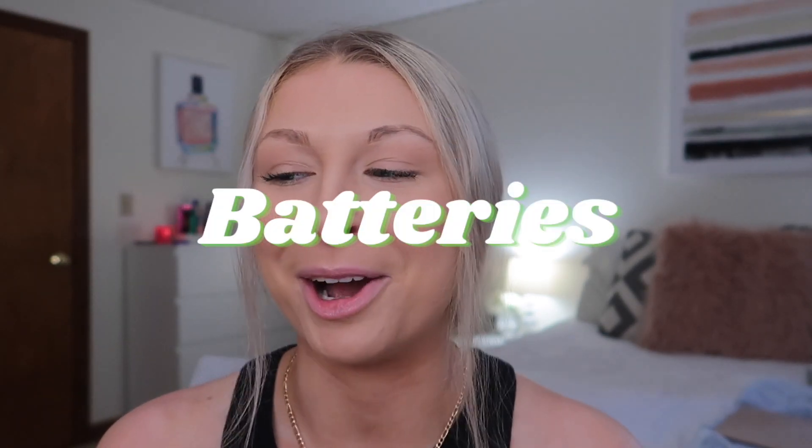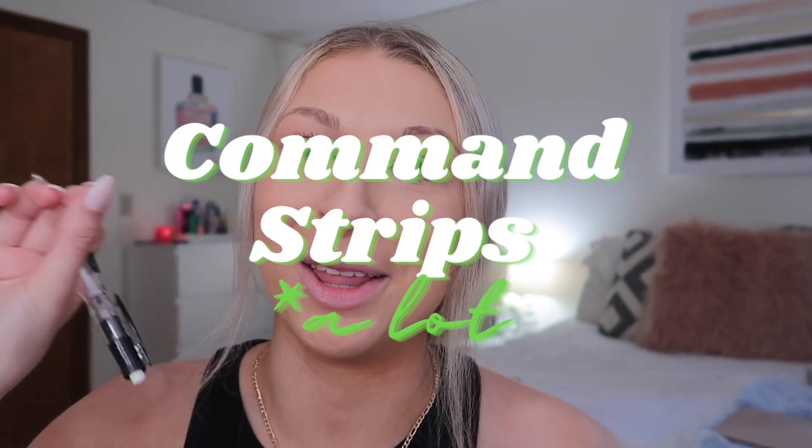You should also have batteries for anything that needs them. I also recommend having a small speaker — you will always be invited to other people's dorms if you have the speaker just for the music. And last but not least: command strips, galore. I know dorms say don't put up command strips because they'll damage the wall, but literally everyone does. I would also command strip my extension cords and surge protectors to the side of my bed and desk.